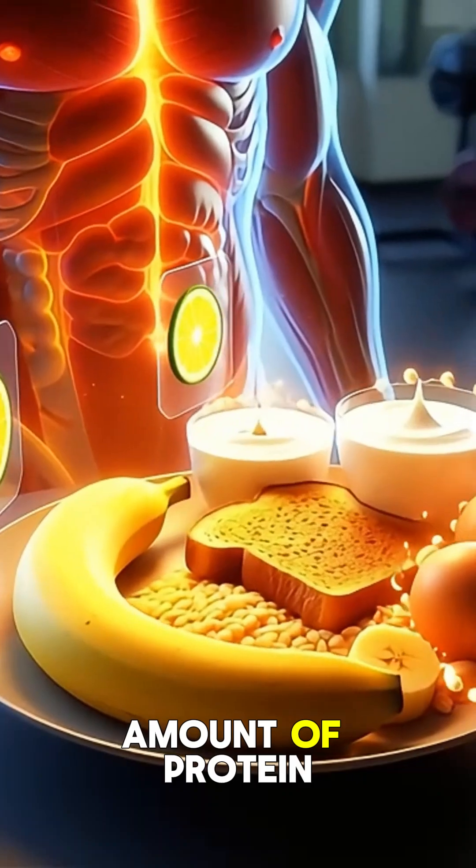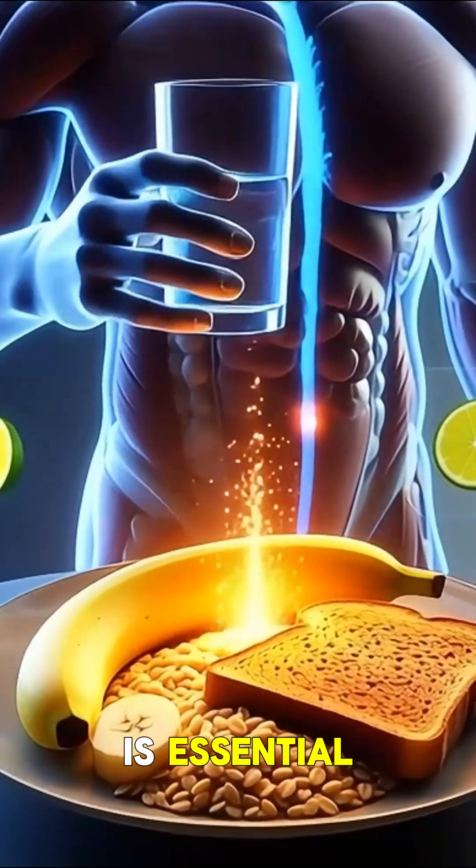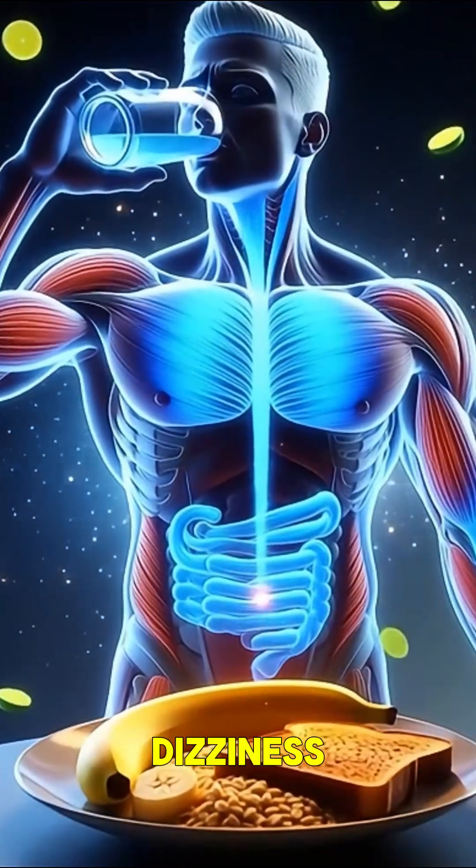Adding a small amount of protein, like yogurt or eggs, helps protect your muscles during training. Hydration is essential — drinking water 20 to 30 minutes before a workout prevents fatigue and dizziness.